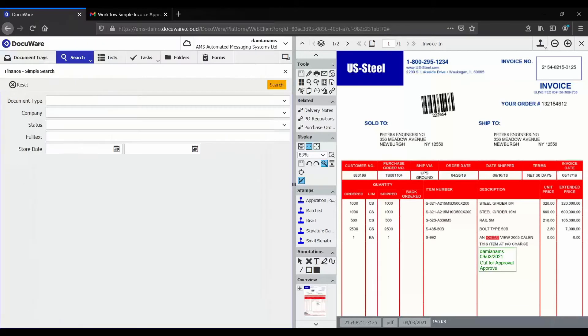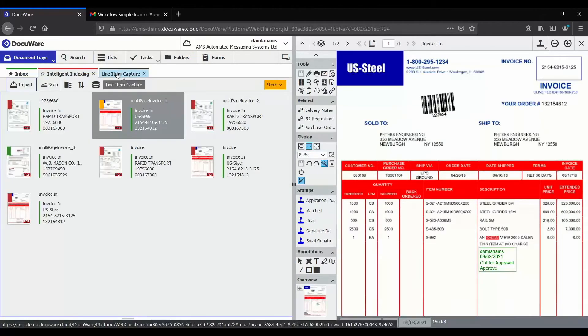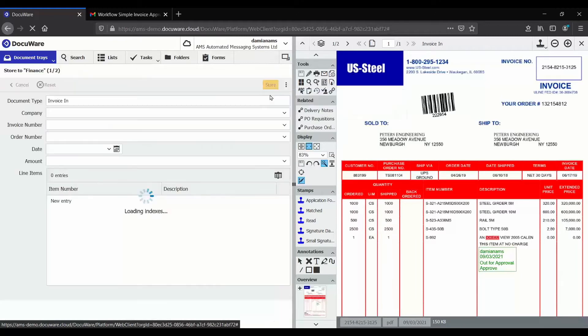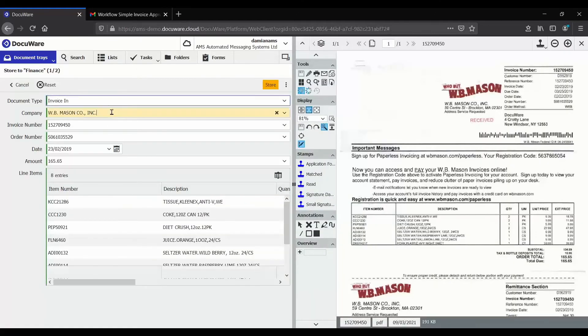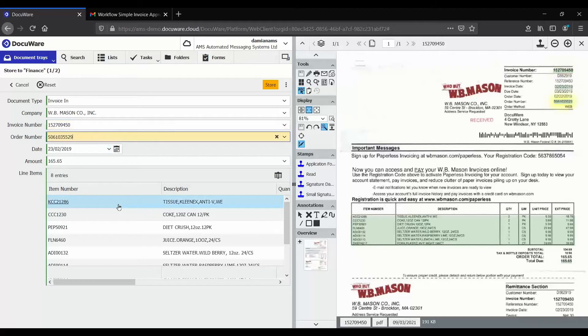The next package Chris mentioned was the intermediate. This is the same as the simple package but includes a few more features: line item capture, general ledger coding, and two-way matching. Going back to our document trays, we have a line item capture document tray with a couple of invoices already in it. In the same way as the simple package, we capture header information — generally at the top or bottom of an invoice, things like invoice number, total amount, order number. But we can also capture the line items in the middle.